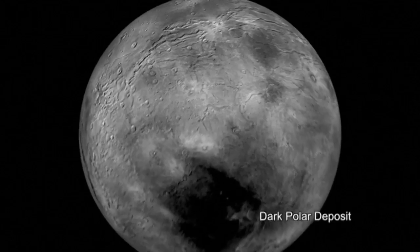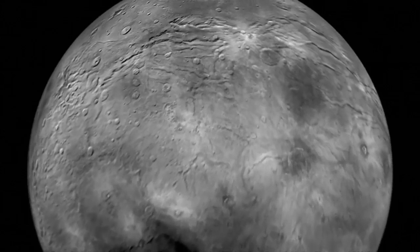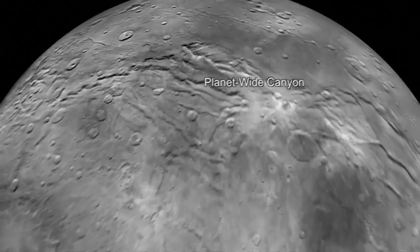The photos show Charon is covered with mountains, canyons, landslides, and other geographical markers.